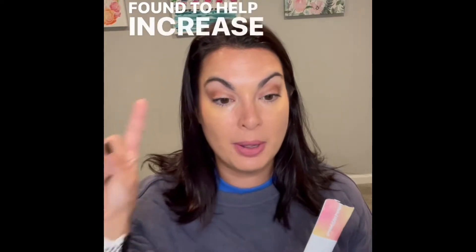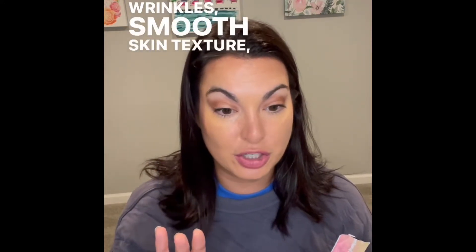Day nine, packet number one of my collagen. I'm going to read this from the screen because I don't want to get it wrong. In an independent clinical study, the unique liquid collagen was found to help increase collagen density, reduce the appearance of wrinkles, smooth skin texture, strengthen the skin barrier, and reduce the appearance of pores. Beauty from the inside out.